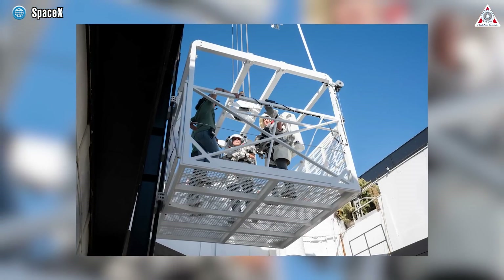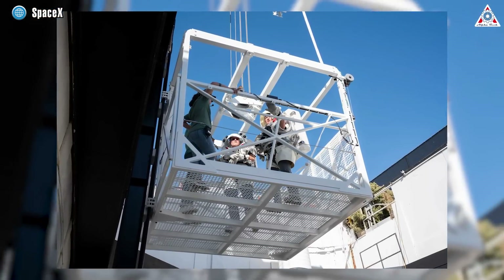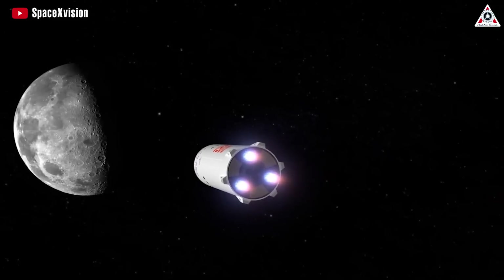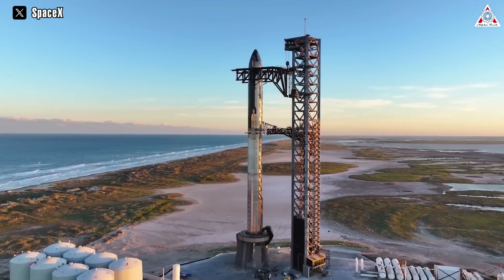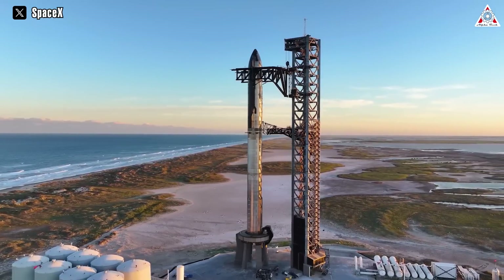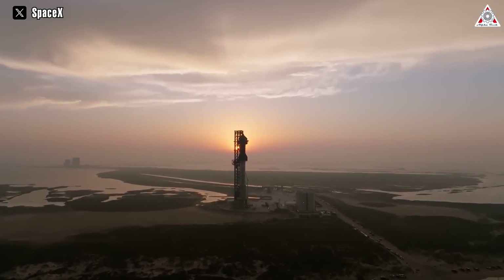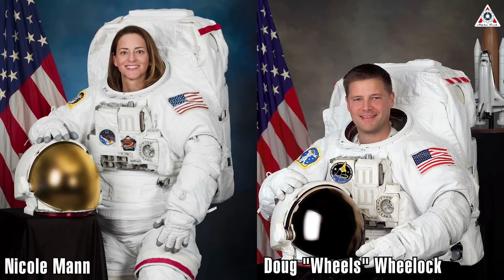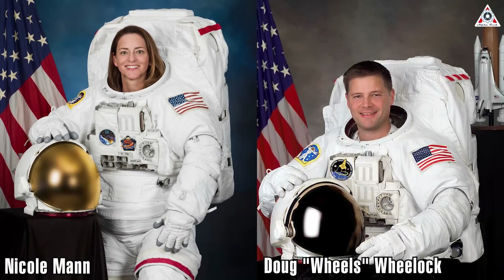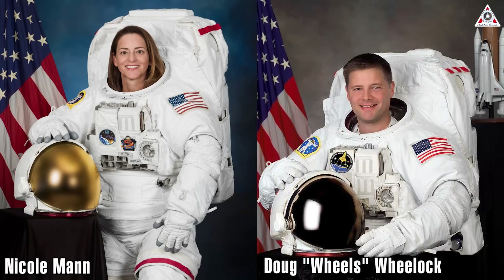SpaceX, alongside NASA astronauts, conducted a test for the SpaceX elevator meant for the Artemis Moon Lander. The Starship plays a vital role in NASA's program as one of the two commercial crew Lunar Landers. NASA astronauts Nicole Mann and Doug Wheelock played integral roles in a recent comprehensive evaluation of a scaled model elevator designed for SpaceX's Starship Human Landing System.